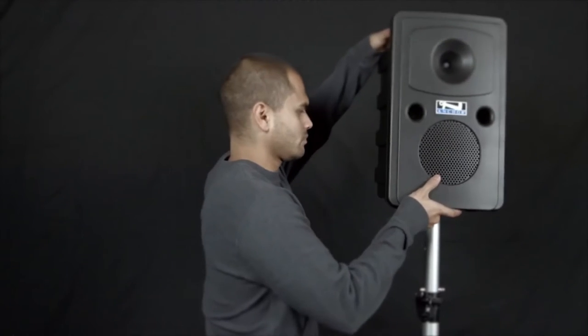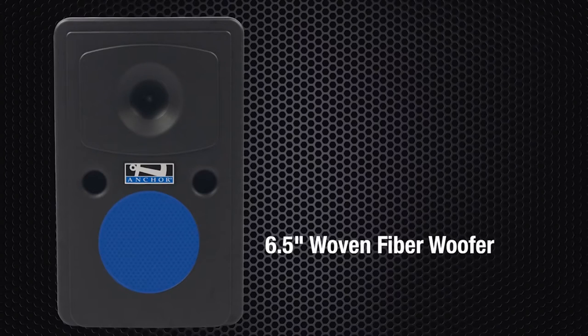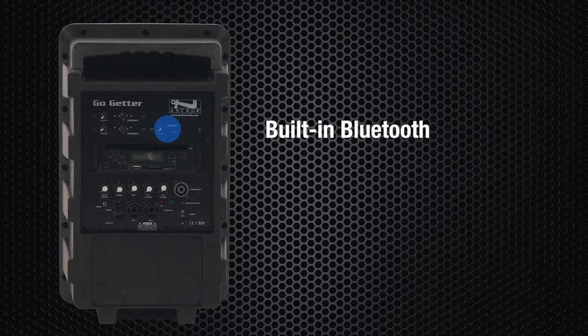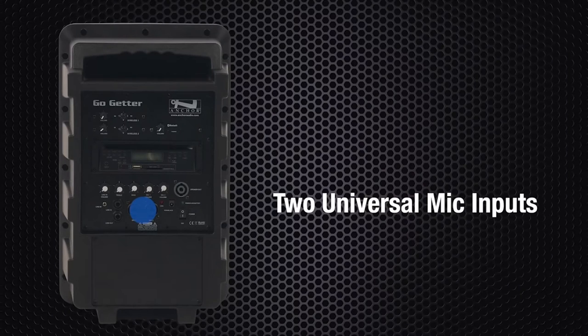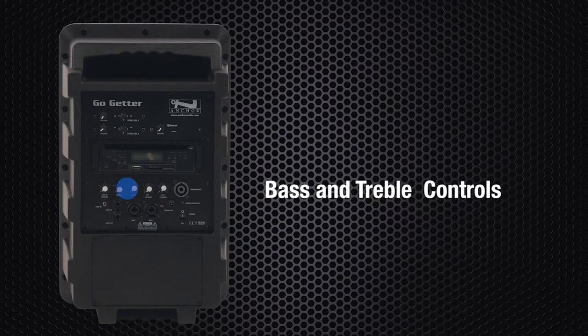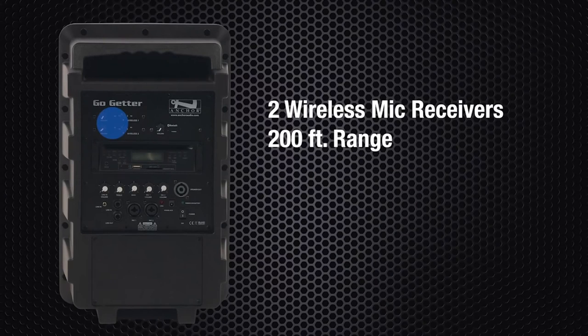Weighing in at only 20 pounds, transportation and setup are a breeze — no manual needed. The system has a 6.5 inch woven fiber woofer and a high output horn tweeter. The 8000 series has built-in Bluetooth in every model at no additional cost. The back panel features two universal mic inputs that accept quarter inch and XLR mics, two line inputs which accept quarter inch and 3.5mm plugs, one line out quarter inch, and one speaker out to daisy chain to an unpowered companion speaker. All units have bass and treble controls for fine tuning. The Go-Getter also comes with an optional CD/MP3 combo player and up to two 200-foot range wireless microphone receivers.